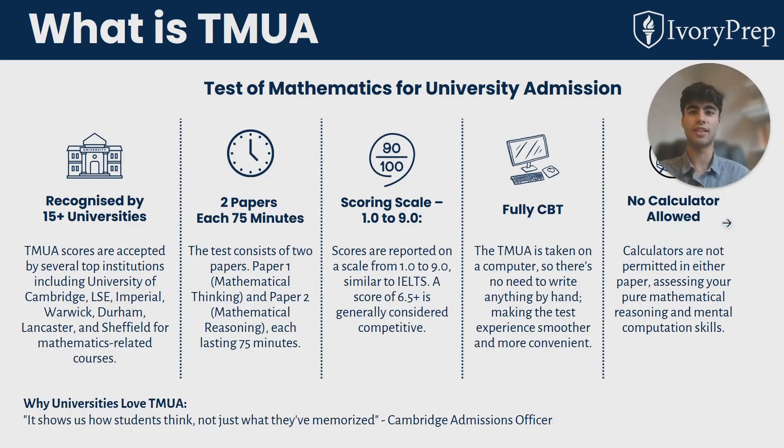So what actually does TMUA stand for? It's the Test of Mathematics for University Admission. It's recognized by plenty of the top universities in the UK including Cambridge, LSE and Imperial College. There are two papers, each one is 75 minutes long. They are in a digital format, taken on a computer, and it's multiple choice.